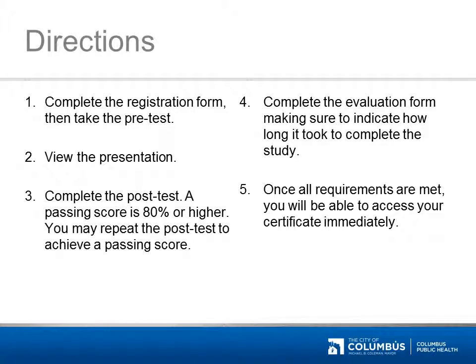For those seeking nursing contact hours, you must complete the registration form for the Let's Vaccinate! independent study, then take the pre-test. View the Let's Vaccinate! program. Complete the post-test — a passing score is 80% or higher. You may repeat the post-test to achieve a passing score. Complete the evaluation form, making sure to indicate how long it took to complete the study. Once all requirements are met, you'll be able to access your certificate immediately.